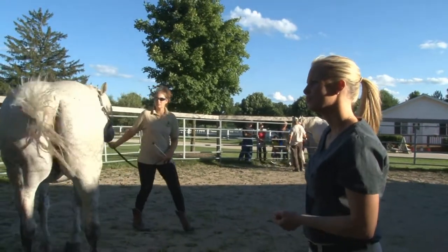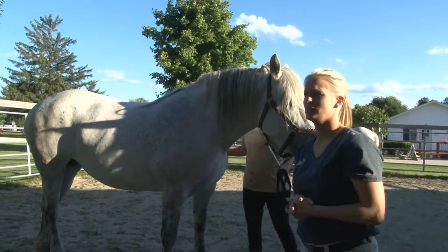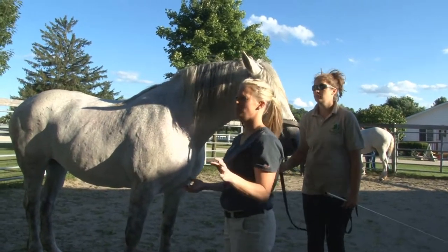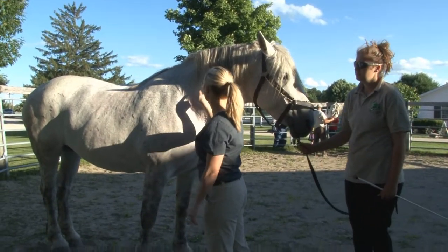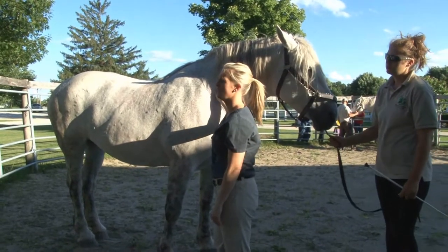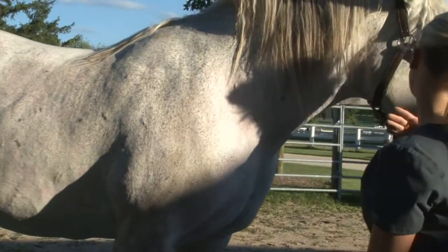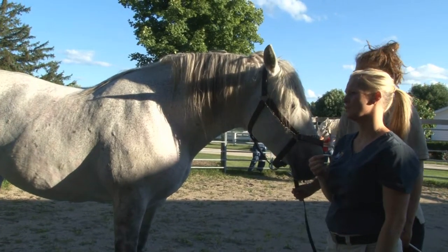Q: What about checking hydration? Hydration is kind of hard in horses because they're large animals and it can be very difficult unless they're severely dehydrated. Skin tenting is not terribly reliable. I always look at whether their eyes are nice and glassy and whether their gums are nice and moist — those would be things to assess hydration.